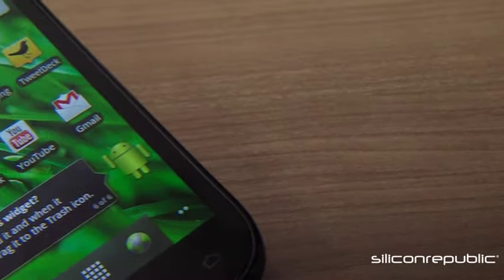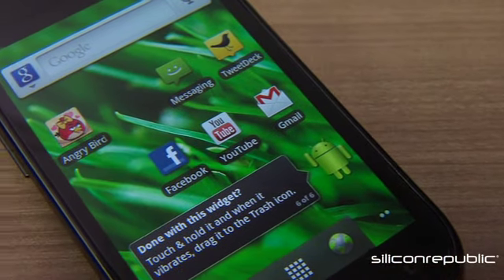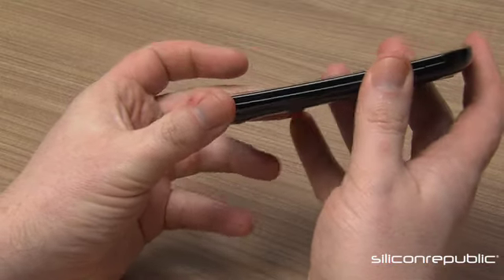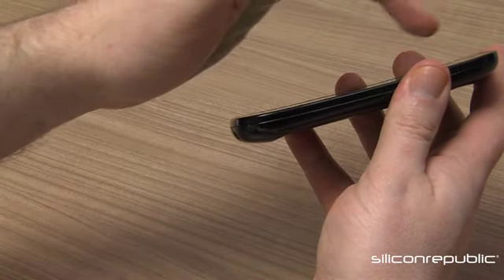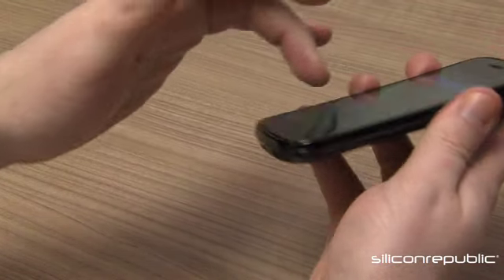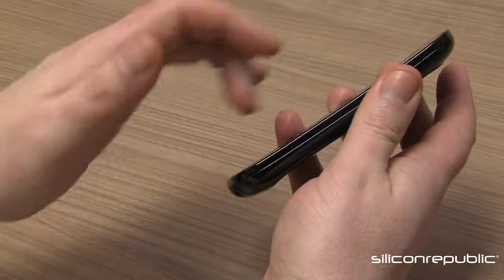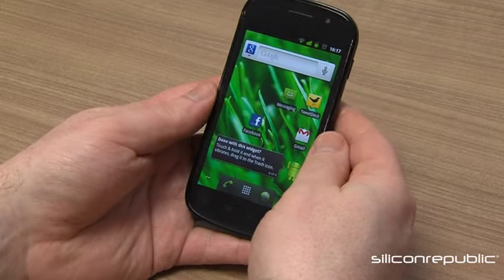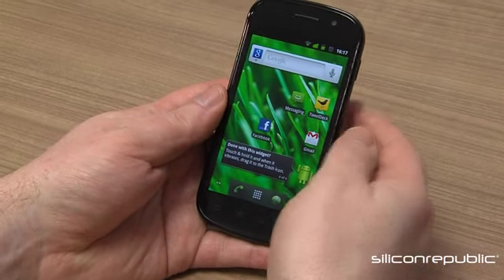This time around it's going to be at Carphone Warehouse. The first thing you'll notice about the device is that it's got a very convex screen - they call it the contour feature. It's got a slight curve to it, so the idea is to make it more ergonomic in your hand, more comfortable.